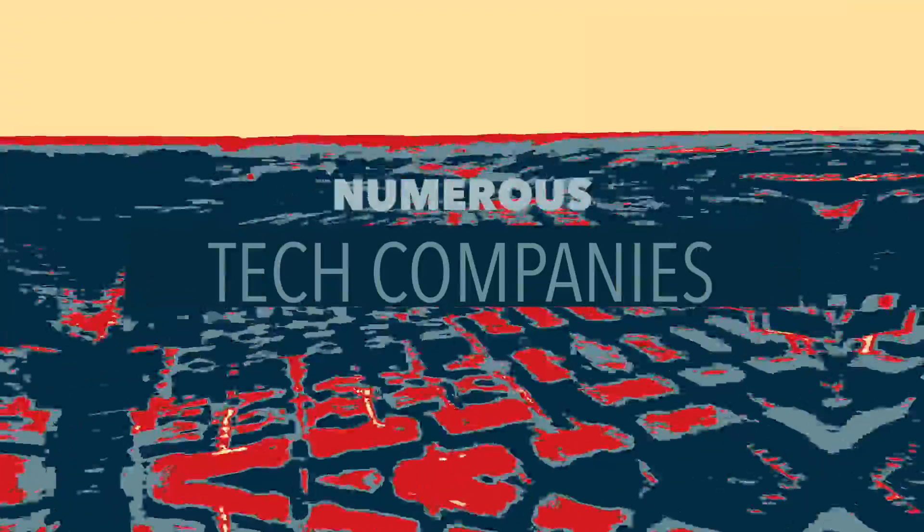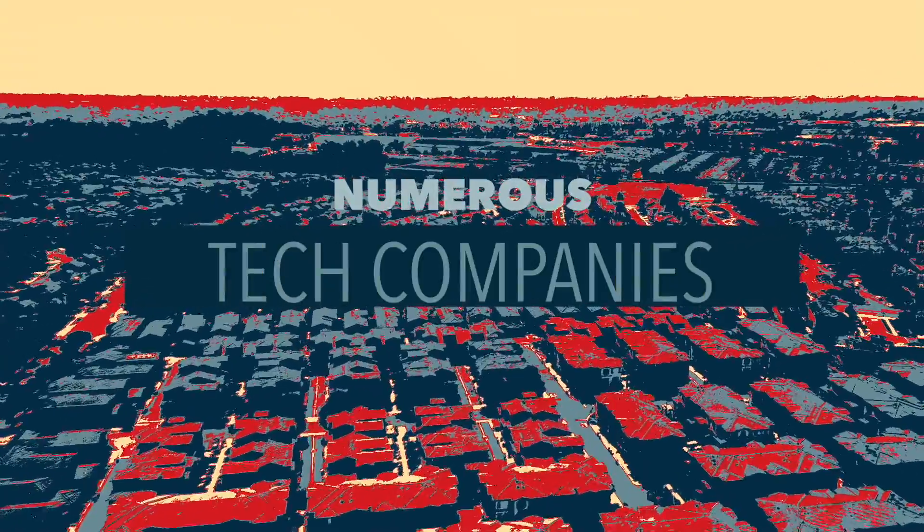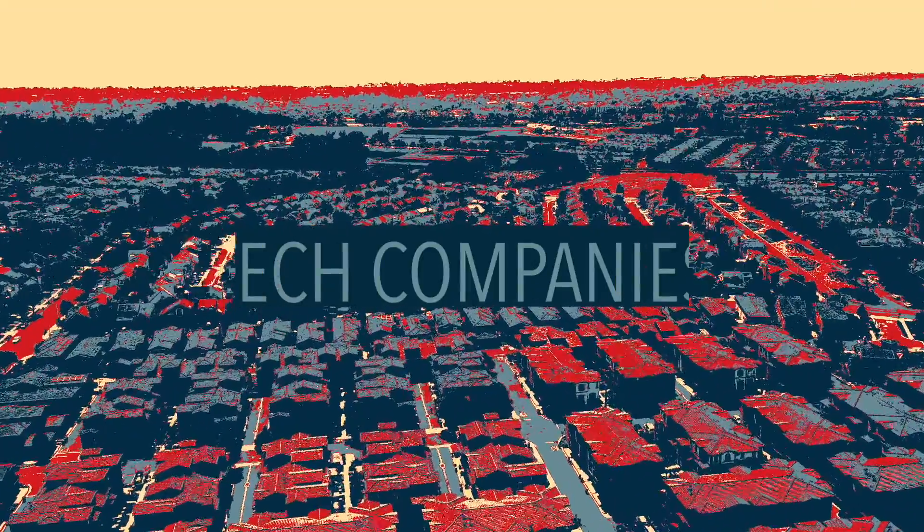There is easy access to the Dumbarton Bridge, 880, and BART stations, with a commutable distance to major high-tech companies like Facebook, Tesla, and Google. Please feel free to call me if you are thinking of selling or buying a home — I can help you plan, prepare, market, and negotiate. Thank you for watching, and I will see you next time.